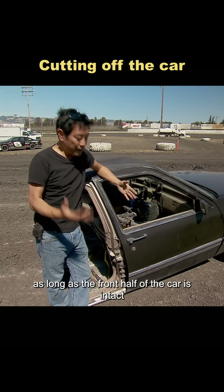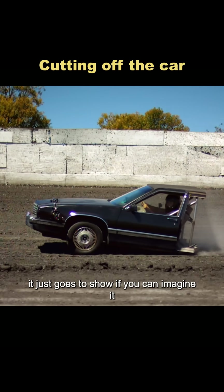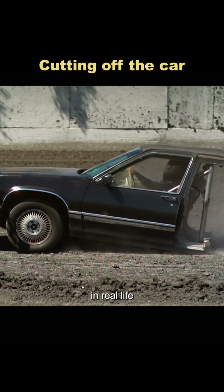The results? As long as the front half of the car is intact and it's front-wheel drive with an external fuel system, it can absolutely keep going. It just goes to show, if you can imagine it, movie stunts can be brought to life. But seriously, who in their right mind would do this to their own car in real life?